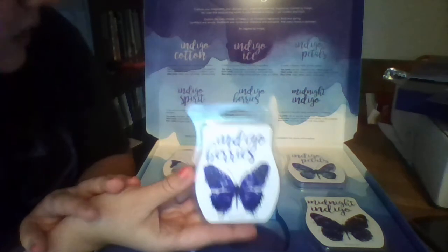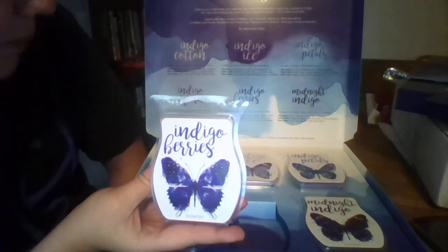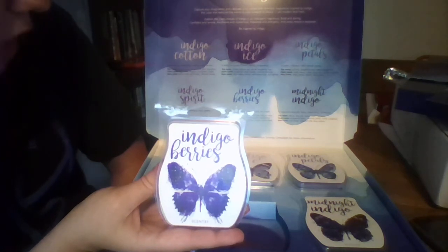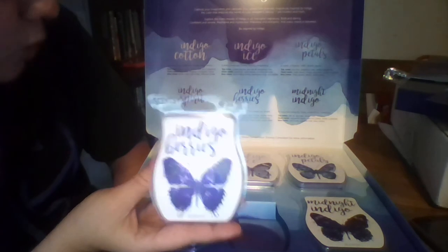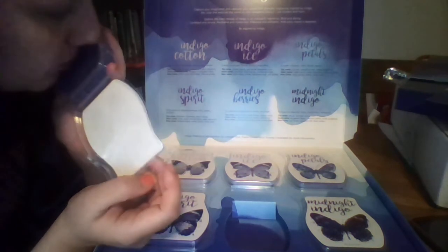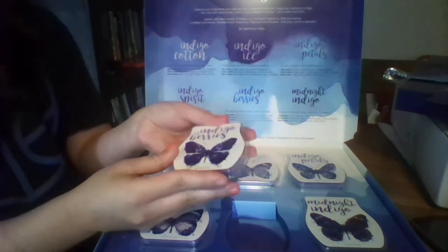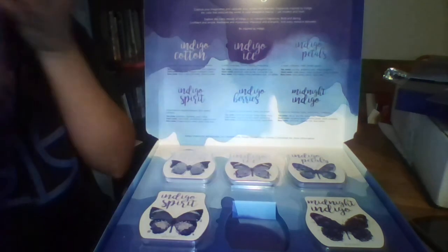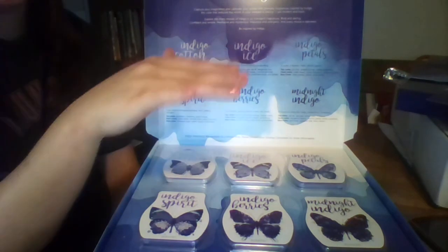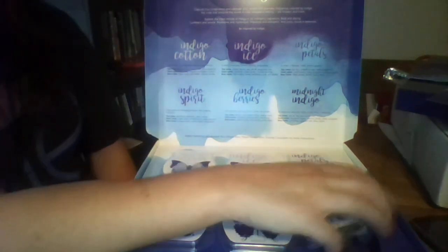Indigo Berries is your fruity scent — very vibrant and fun. Sun-ripened sugar berries — sweet, tart, and bright. Your top notes are lemon zest, sweet orange, and black cherry berry. Your heart notes are rhubarb, jasmine petals, and strawberry. Your base notes are cotton candy, sheer musk, and vanilla bean. It's fruity with a little bit of sweetness to it. It smells really good — I have it warming clear across the room with just one cube in the warmer, and I can smell it all the way over here in my kitchen. It's pretty strong.